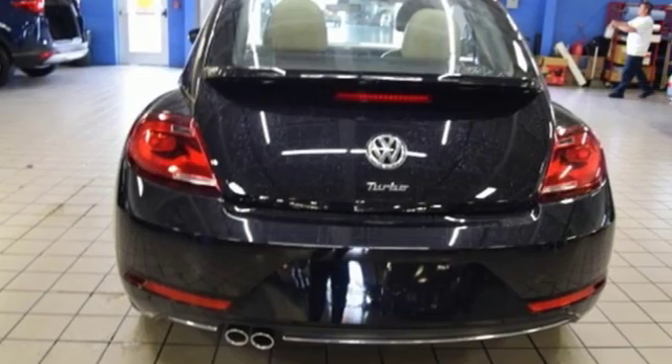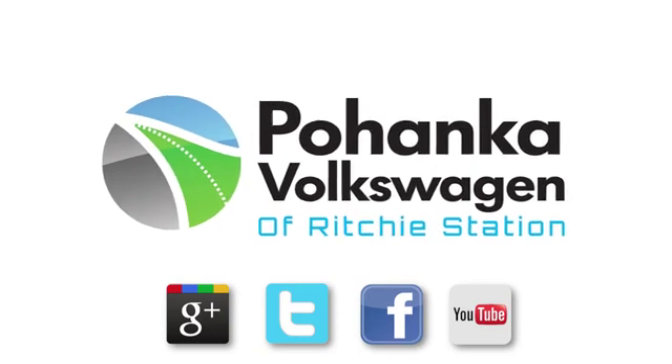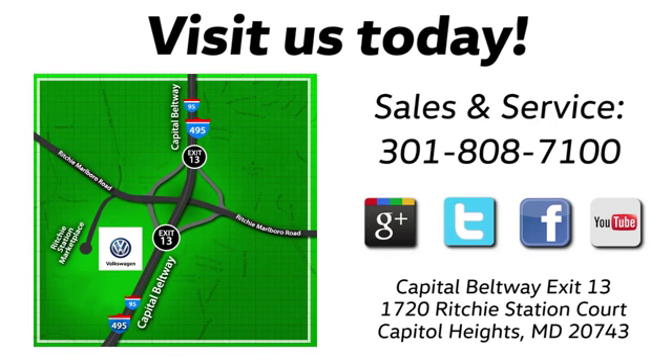Enjoy every drive in a Volkswagen — take it for a test drive today. Visit Bohanka Volkswagen today, find us by the car tower, conveniently located on the Capitol Beltway at exit 13, 1720 Ritchie Station Court in Capitol Heights, Maryland.